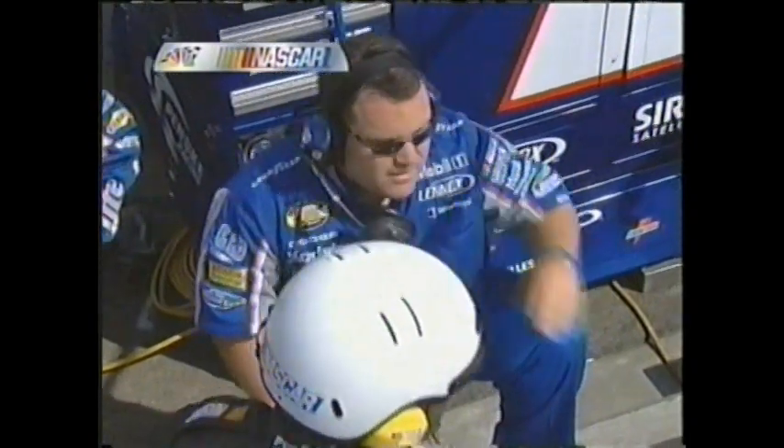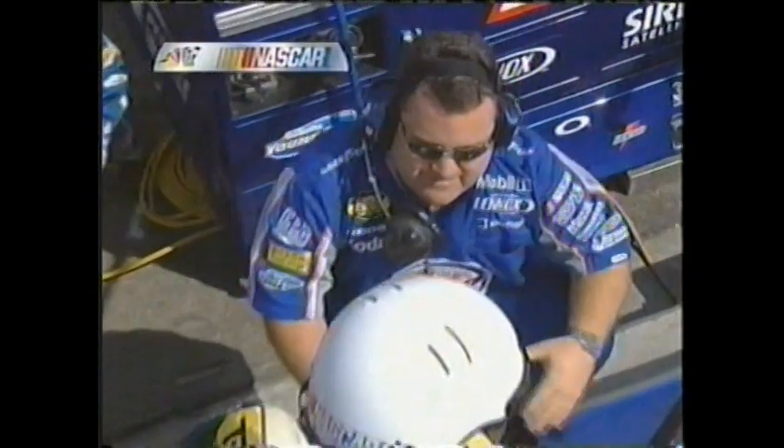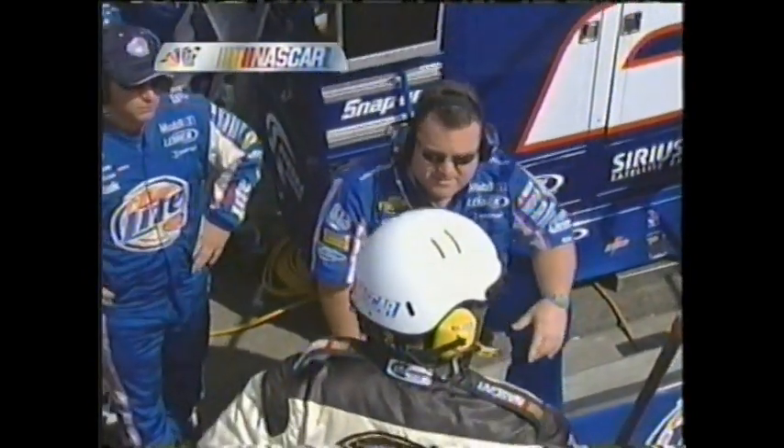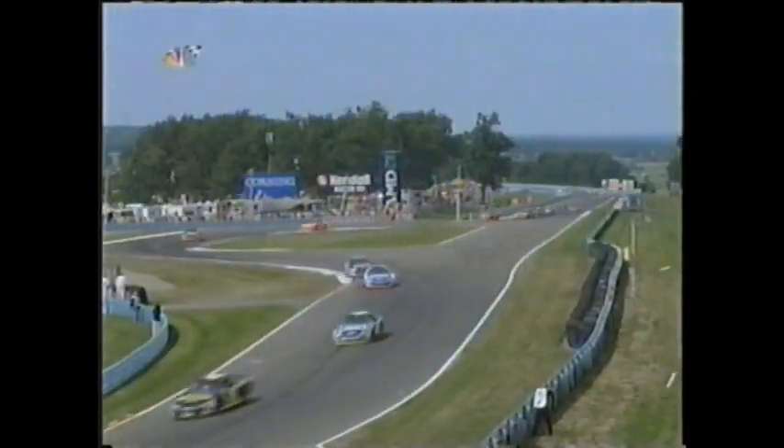Just a few feet — may not have even been that much. Joe Nemechek in the tire barrier brought out the caution. Let's go back and sort that out.